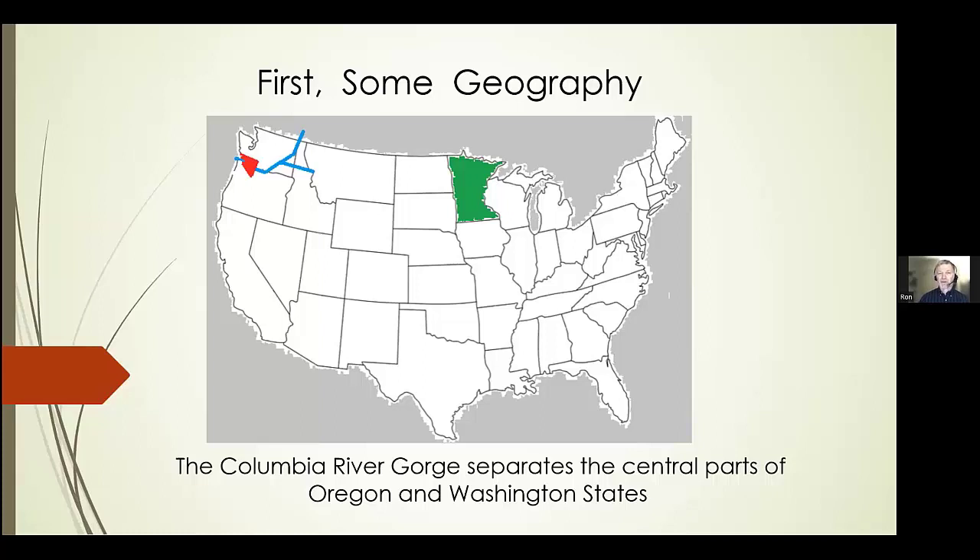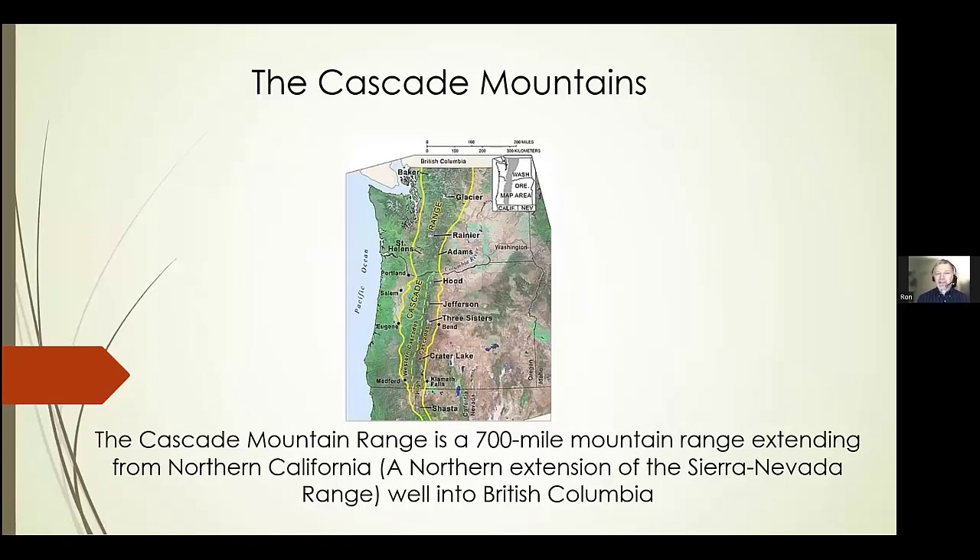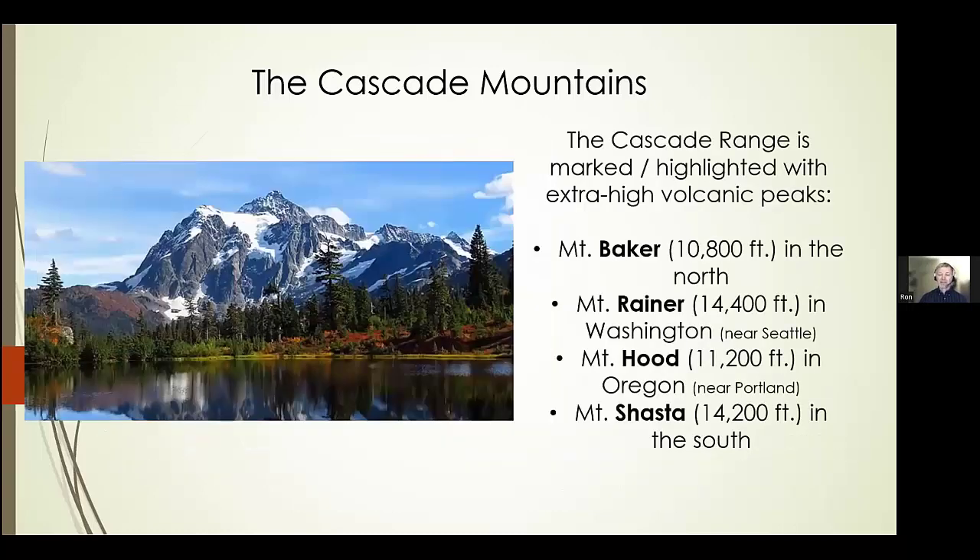I always think of the river and the gorge as being the state line, but really it's only true for about two-thirds of Oregon and Washington, not the entire state line. The other feature to be aware of is the Cascade Mountain Range — a 700-mile range starting in northern California, kind of an extension to the Sierra Nevadas, running well up into British Columbia near unto Alaska. Landmarks include Mount Shasta at 14,200 feet in northern California, Mount Hood well known to Portlanders, Mount Rainier in the Seattle area at 14.4 feet — the tallest peak in the lower 48 — and Mount Baker in the far north of Washington State.